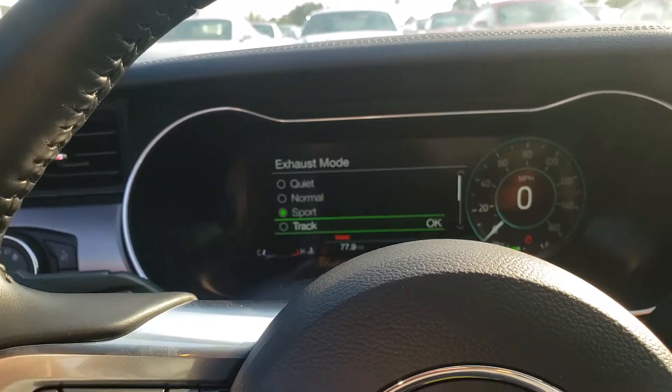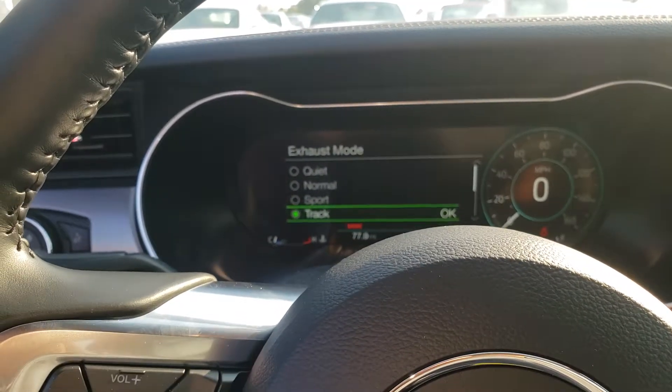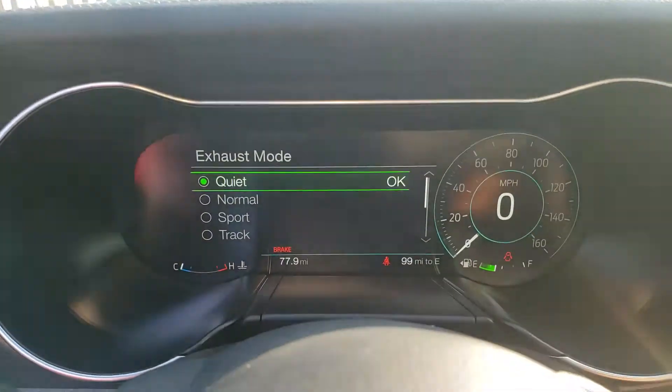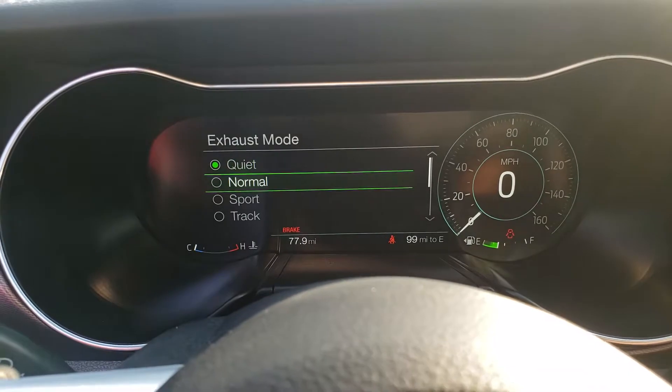It gives it that deeper sound, and track of course — same thing. And of course the quiet mode, so if you don't want to wake your neighbors, it really tones it down for you.